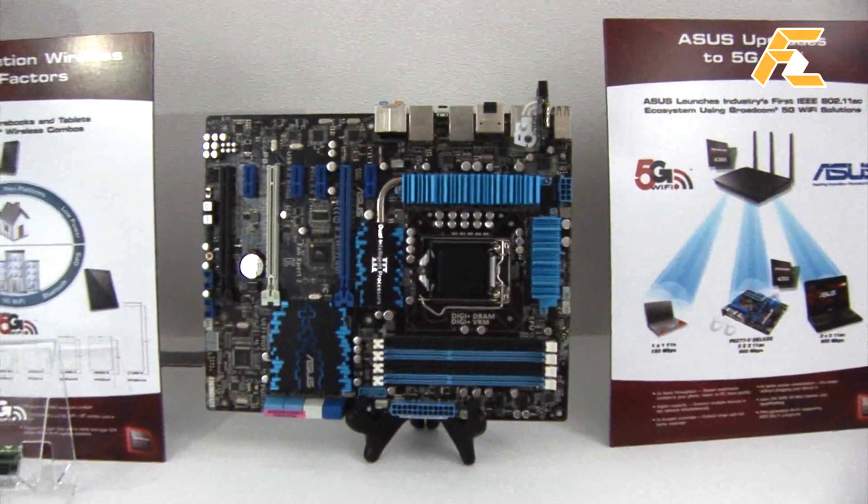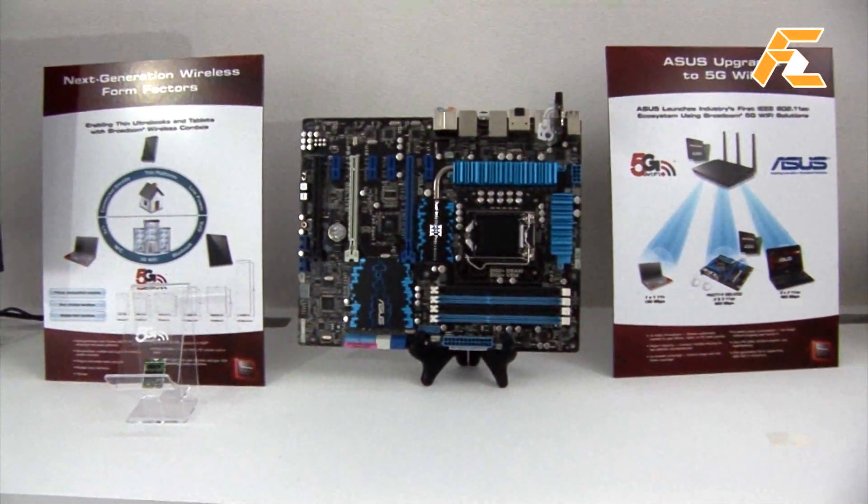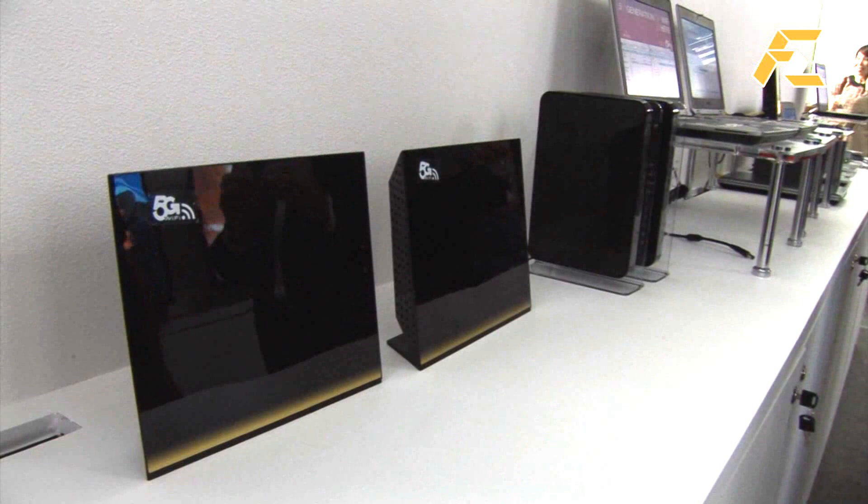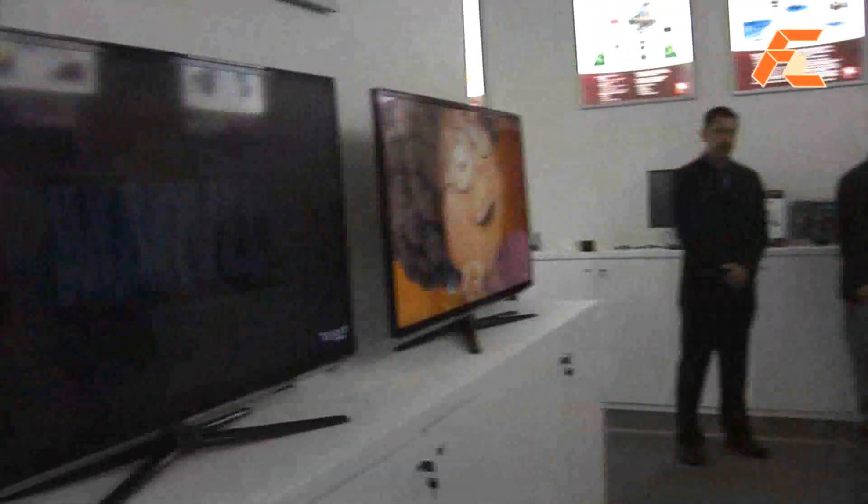Prior to the standard launching, this required very specific hardware — there was a company called Quantenna doing something similar but much more limited. What many competitors were doing prior to this is trying to squeeze out as much performance as possible out of the older 11N standard: more antennas, beamforming, all sorts of tricks. But with 5G Wi-Fi, it's a step function in capability. Error correction and beamforming are now standardized and built into the specification, so we can take advantage of those in a very open and interoperable environment, versus requiring both endpoints to be the same exact product.